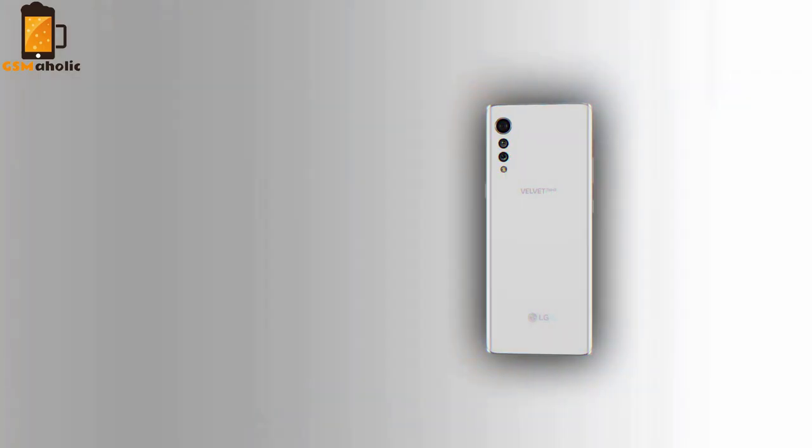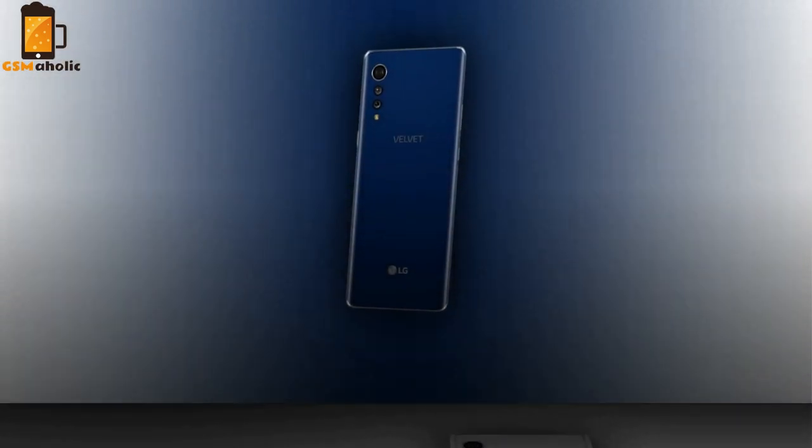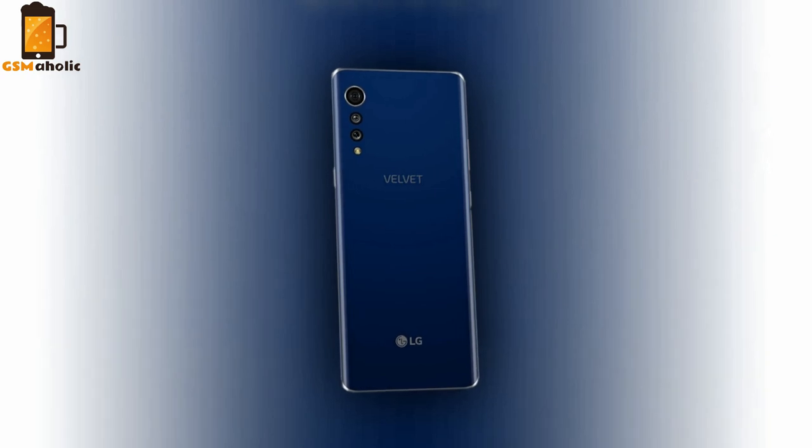Additionally, we will also be seeing something called 3D arc design. Symmetrically, it is supposed to be a crucial factor in its beauty. LG says that this also means the Velvet will be more pleasing to the touch.